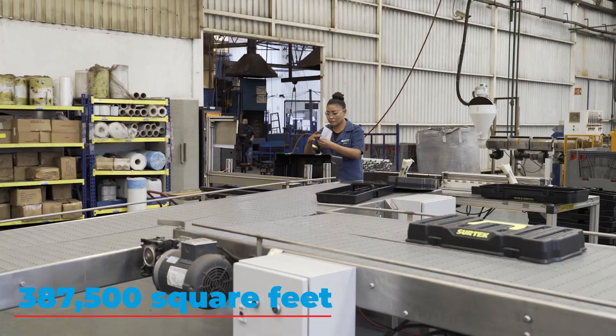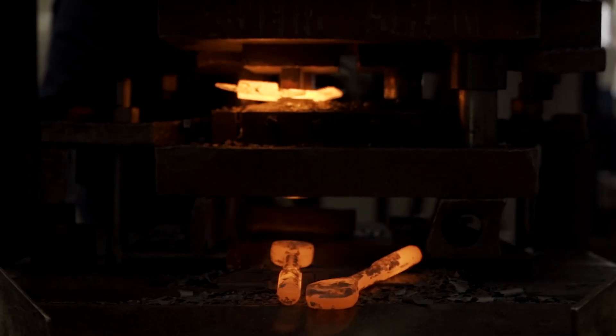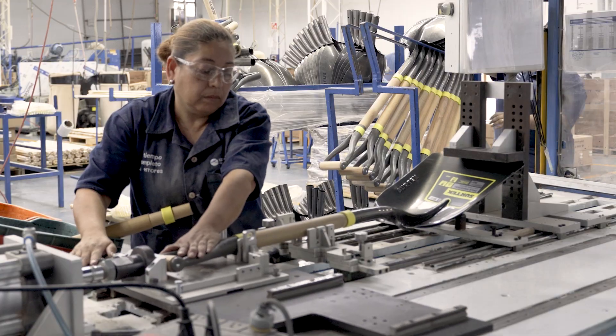387,500 square feet of production areas where we manufacture more than 1 million products per month. We provide the highest quality standards and comply with all regulations, down to the smallest detail.